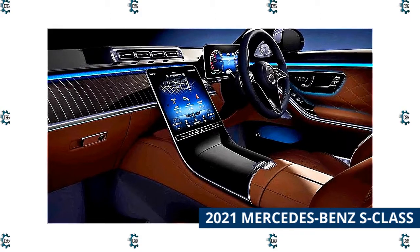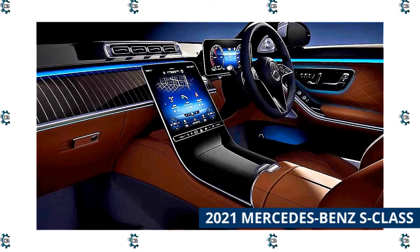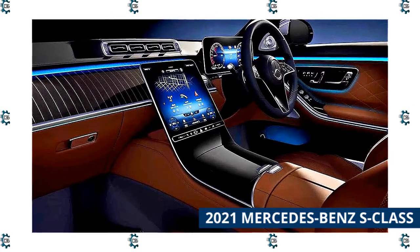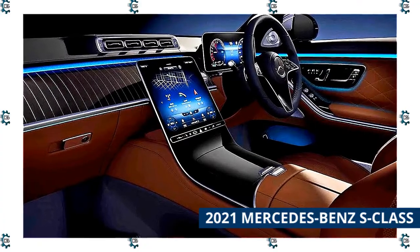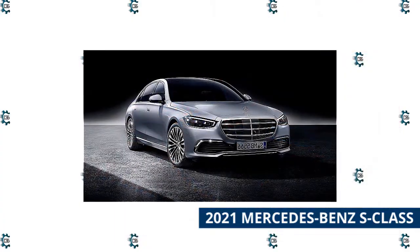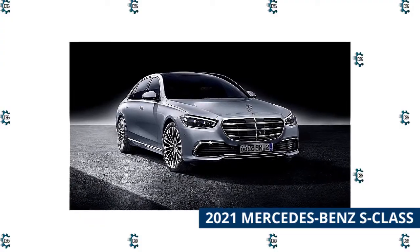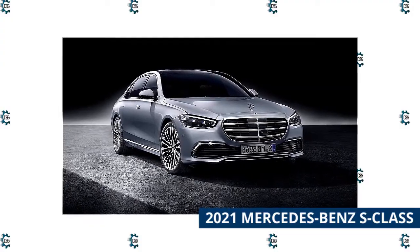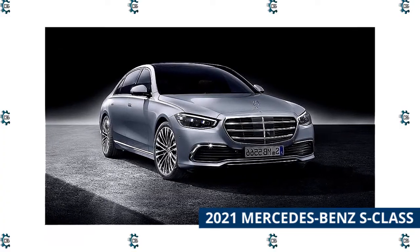Arguably more important is the new S-Class list of safety tech, which starts with an industry-first: a rear seat airbag. This bag deploys from the back of the front seat and envelops the rear passenger in a wing-shaped cushion, preventing injury in the event of a crash. In addition, a whole bevy of driver assistance features come standard on every S-Class, including adaptive cruise control, automatic emergency braking, cross-traffic assist, automatic parking assist, and more.